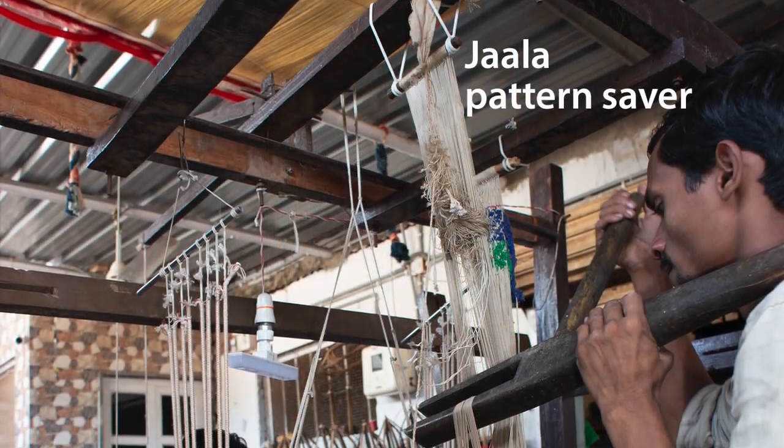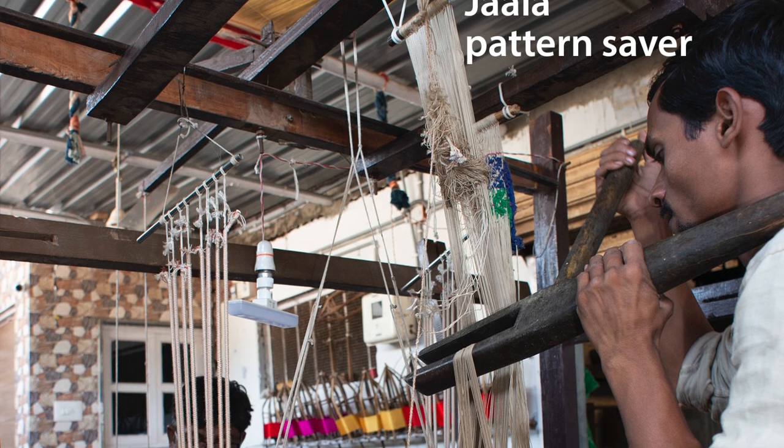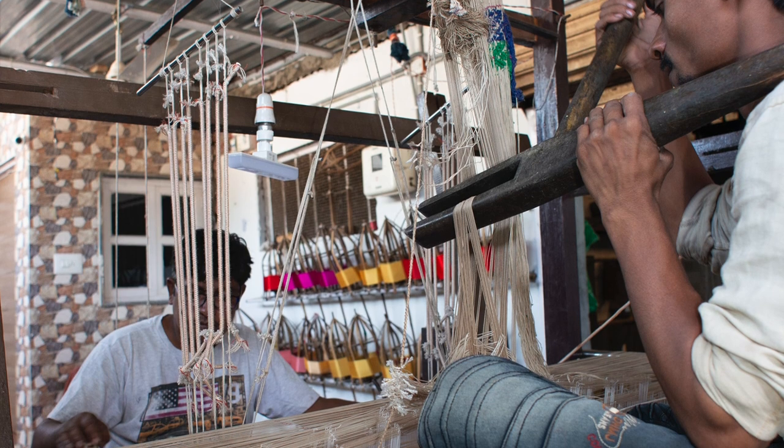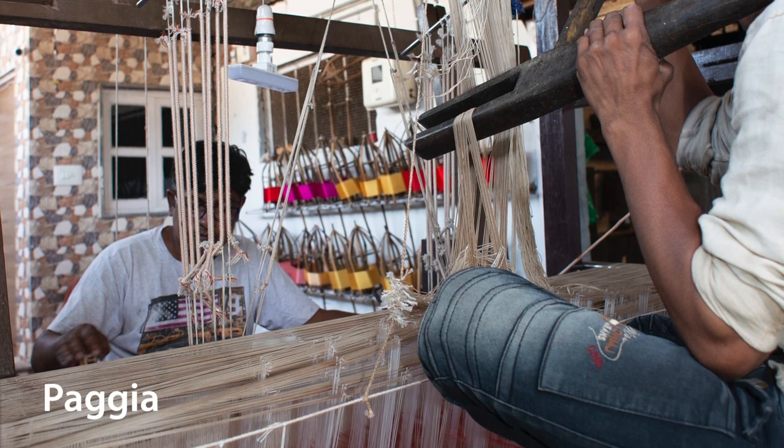The technology which seems to have come from Persia into India, perhaps in the 1500s or 1600s, is a kind of drawing system called a jala. What this does is add, on top of those pagia cords, another set of cords which control and record the warp lifts. This system seems to have come in sometime in the last 400 years or so, and is rare in India today, but it is still occasionally used.